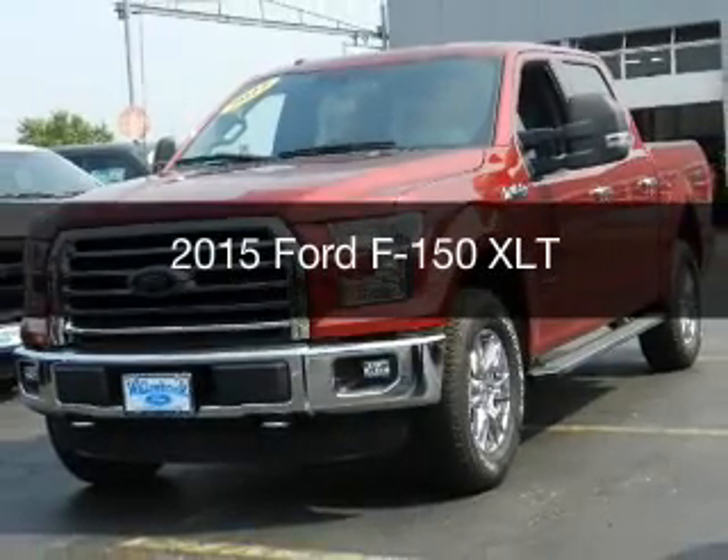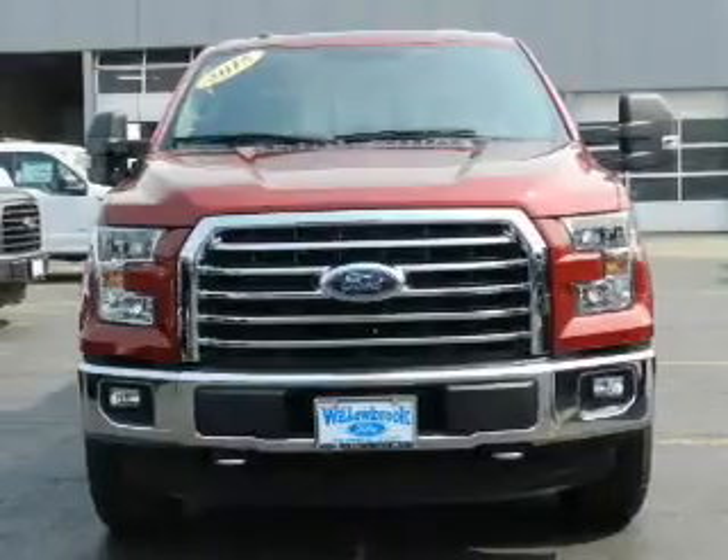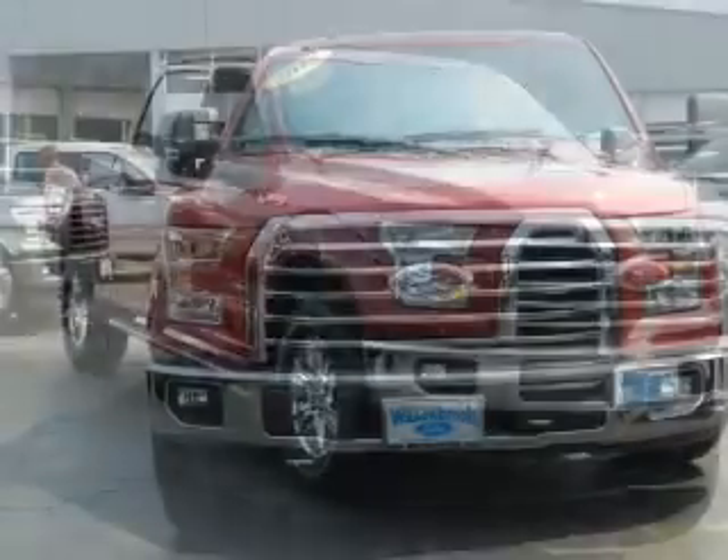This is a new 2015 Ford F-150. It's powered by four-wheel drive, a six-cylinder engine, and a six-speed automatic transmission.